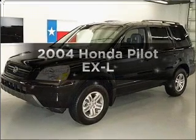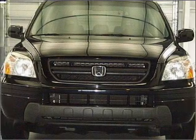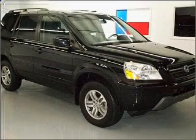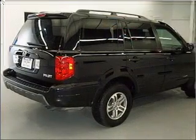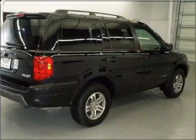Presenting the 2004 Honda Pilot — this is the set of wheels you've been looking for, with a reliable six cylinder engine that responds smoothly to its five speed automatic transmission. Premium wheels lend a distinctive appearance. Anti-lock brakes help you bring your vehicle to a safe stop. Heated seats comfort you on cold winter days.